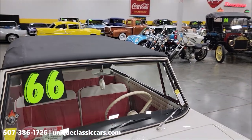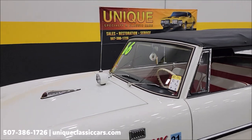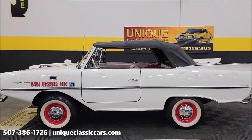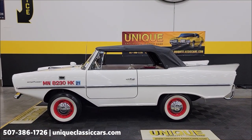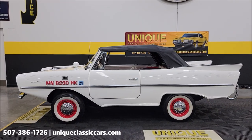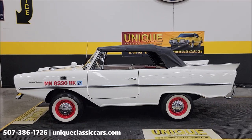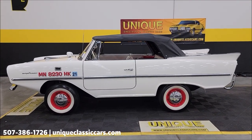How about that — wow, you don't see these every day! 1966 Amphicar. Give us a call at 507-386-1726, or visit uniqueclassiccars.com — click the link down below this video in the description and it will take you right there. Remember, we do consider trades, financing is available, we can assist with transportation, and this vehicle may be eligible for an extended service contract — consult with your sales associate.